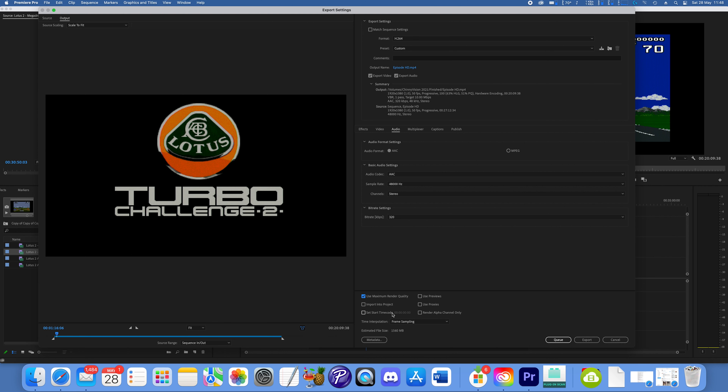There are other things here as well: setting a timecode start, really important. Render alpha channel only — I don't really need that in Premiere, but someone might; that's more of an After Effects thing for me. You've got your metadata tab down there. So everything important is on one screen, and this is a great interface. Perhaps it looks a little bit dated, but it's really, really efficient.